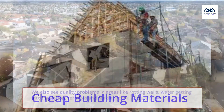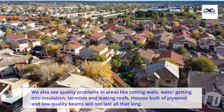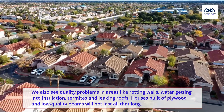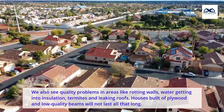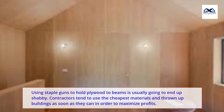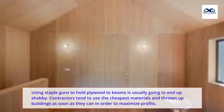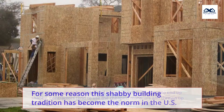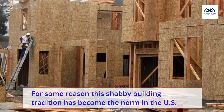Quality problems are also seen in areas like rotting walls, water getting into insulation, termites, and leaking roofs. Houses built of plywood and low-quality beams will not last all that long. Using staple guns to hold plywood to beams is usually going to end up shabby. Contractors tend to use the cheapest materials and throw up buildings as quickly as they can in order to maximize profits. For some reason, this shabby building tradition has become the norm in the US.